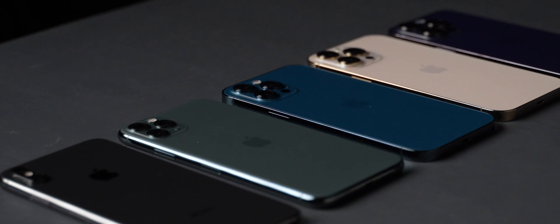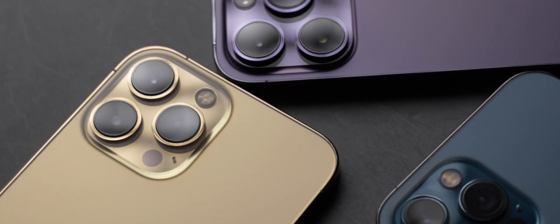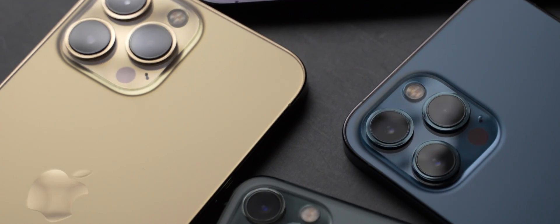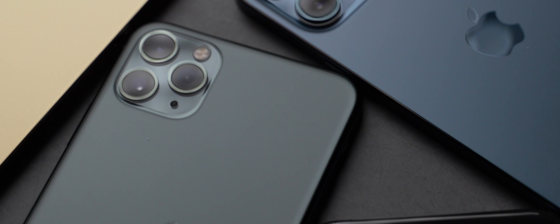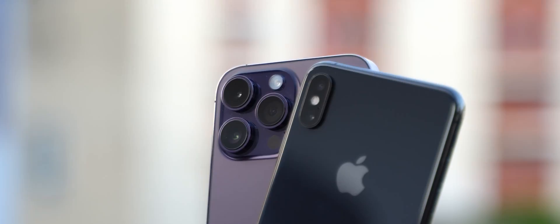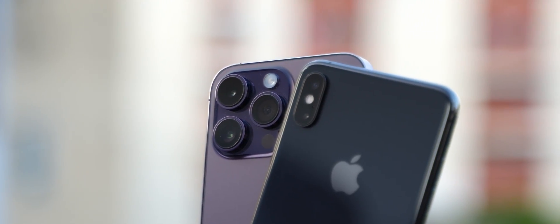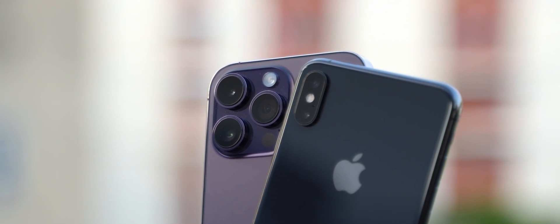Today we are comparing the iPhone 14 Pro Max 48 megapixel camera against its predecessors, all the way back to the XS Max, to see how far the iPhone camera has come and whether the 48 megapixel is a real deal or not. Apple finally decided to upgrade the camera resolution on the iPhone to 48 megapixel after sticking with 12 megapixel for 7 years.